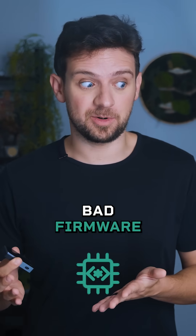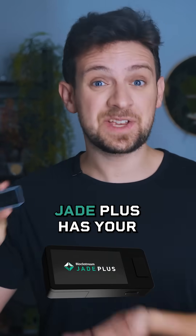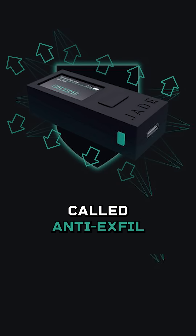Worried about hackers, bad firmware, or even your own bad luck messing with your Bitcoin hardware wallet? Jade Plus has your back with layers of paranoia-grade security. Let's break one down today called anti-exfil.